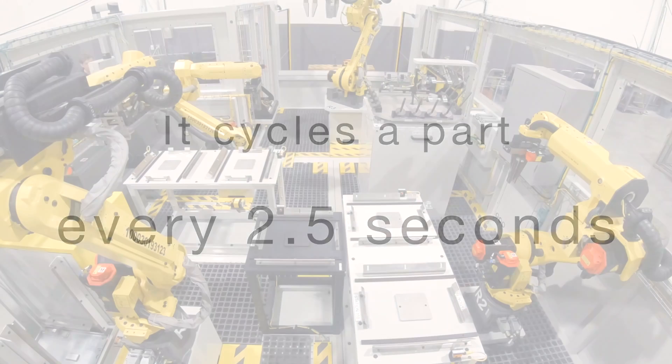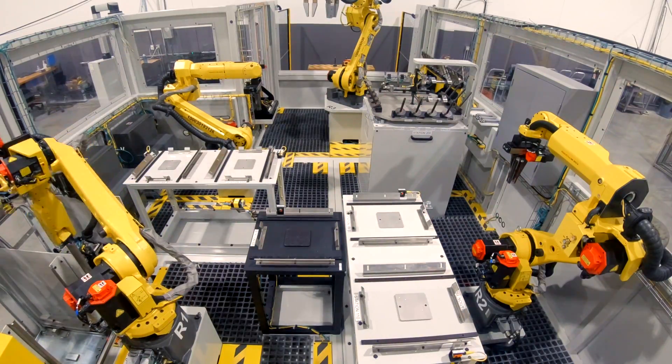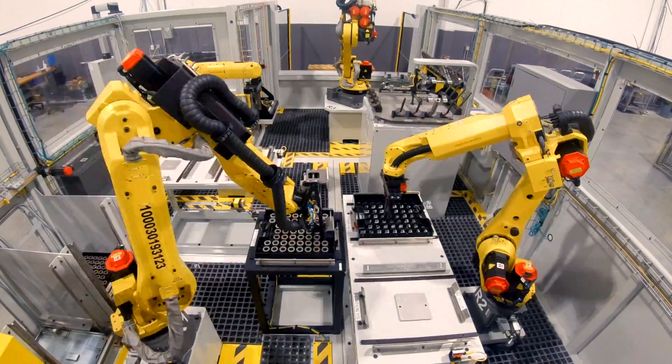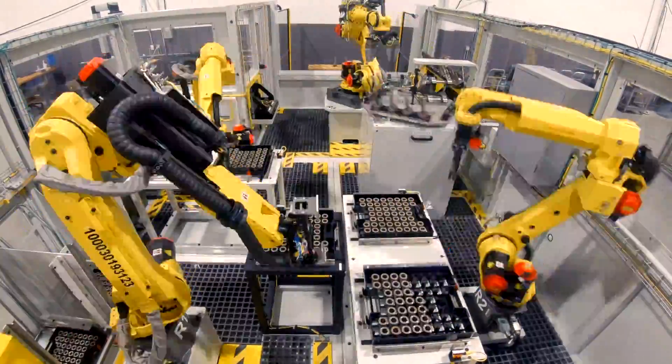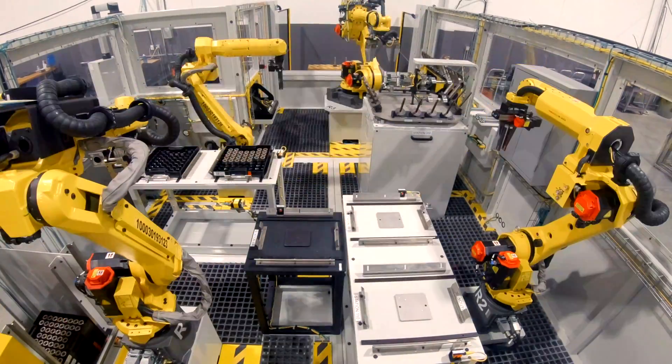Why are there so many robots? Well, it cycles a part every two and a half seconds. The four FANUC robots simultaneously perform independent tasks to maximize productivity. There's a tray-handling robot, a part-stacking robot, a machine-tending robot, and a palletizing robot.